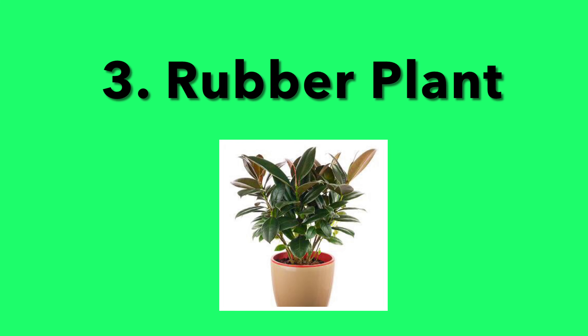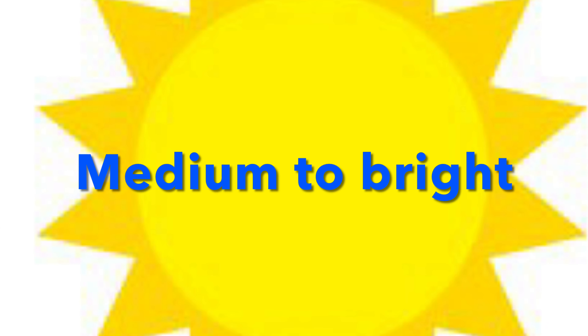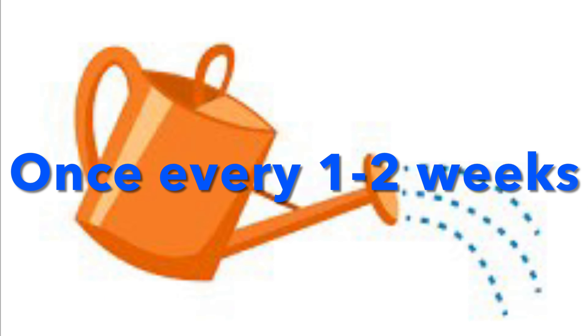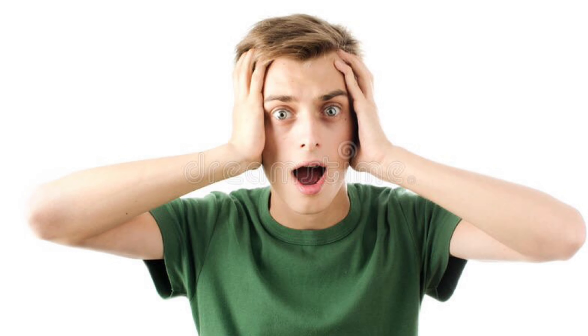3. Rubber Plant. This is a great plant with its dark look. Again, this plant is impossible to kill. It requires medium to bright light. And with regards to watering, this plant needs watering once every one to two weeks. Anyone can do it!